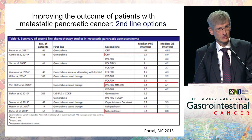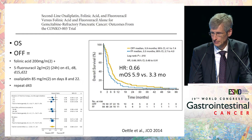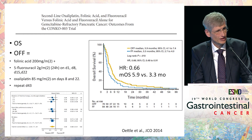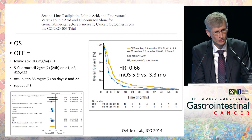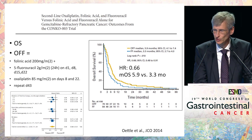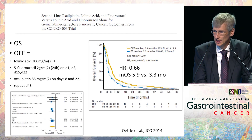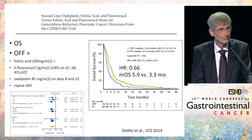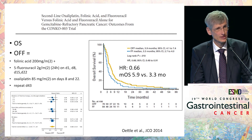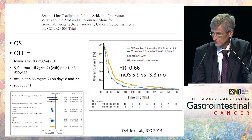What about second-line treatment? Five or eight years ago, very little was done in the second-line setting, but now we have a whole lot of new protocols. One of the first protocols examined was 5-FU plus oxaliplatin in a slightly different way of application — the so-called OFF protocol. When compared to single-agent 5-FU, OFF fares better: median overall survival of 5.9 versus 3.3 months, with a hazard ratio of 0.66, holding through in all subgroups even for patients with a Karnofsky performance status of 70 to 80.